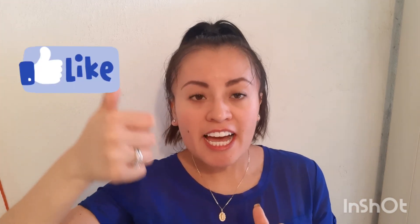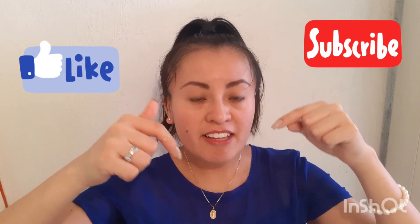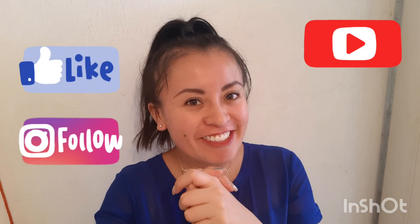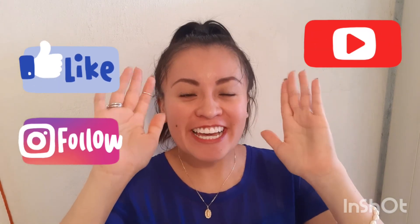Guys, I hope this video was useful for everybody, so when you come to Mexico City you can go visit these nice and beautiful places. Please make sure to leave me a like, subscribe to my channel, and share the video. See you in the next one. Thank you so much! Bye guys, keep well.